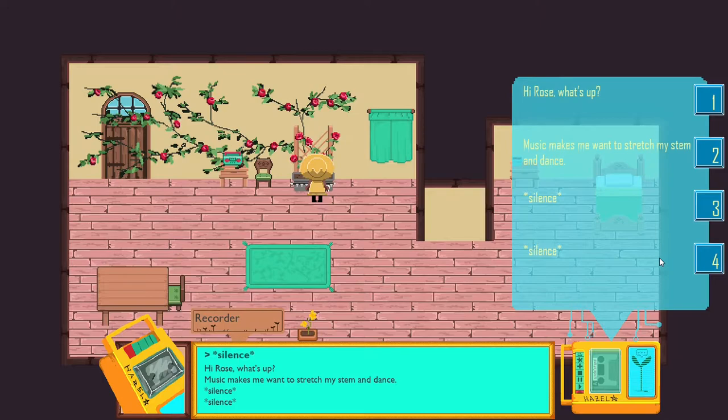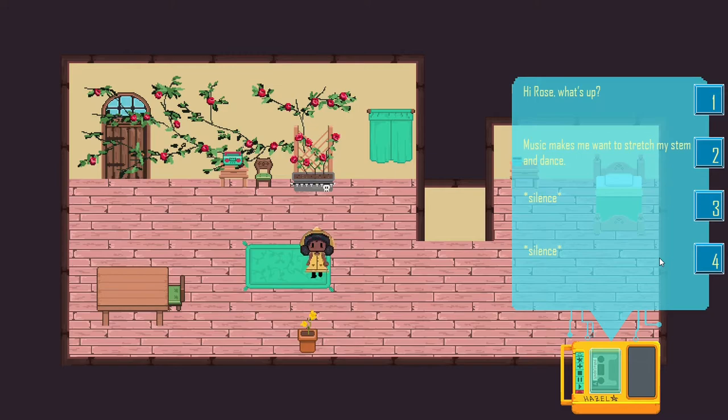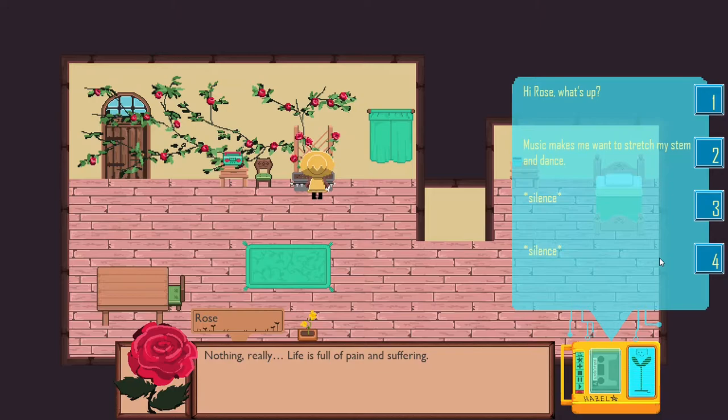What if I say that — 'Music wants to make me stretch my stem and dance?' Must be hard without a stem. Sorry, I don't mean to be insensitive. Most of our life is hardship without a stem. Let's just say hi, what's up? 'Nothing really. Life is full of pain and suffering.' Rose seems very depressed.